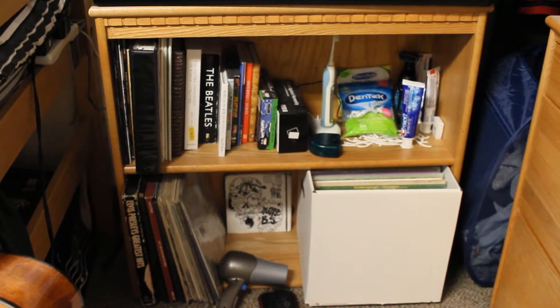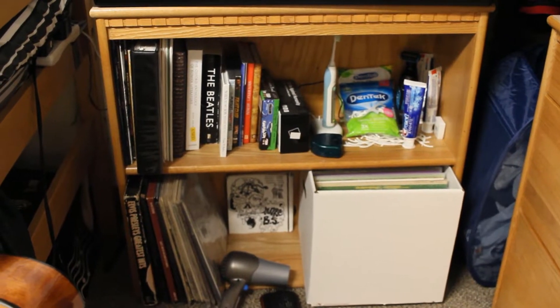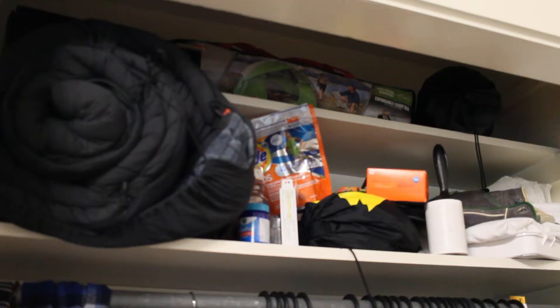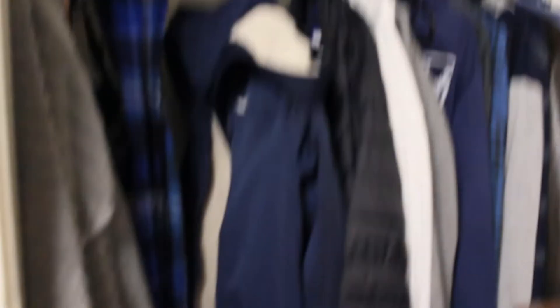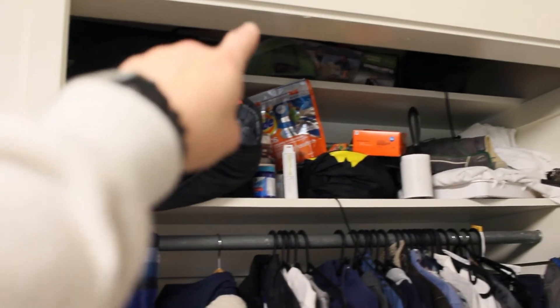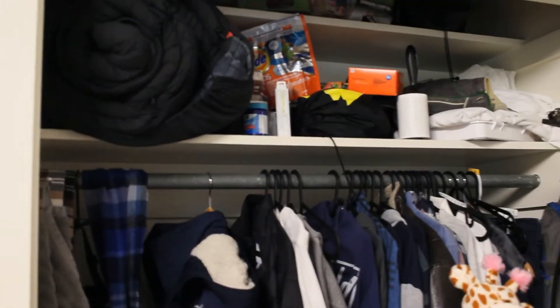Every dorm comes standard with one of these shelving units you can either put on the ground, on the dresser like I did, or even on your desk. Each student also gets their own closet with two shelves at the very top, and it's very deep. I got my hamper, a sleeping bag, a tent, and a bunch of other stuff in there.